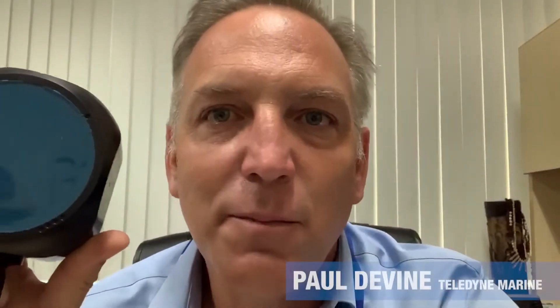Hello, my name is Paul Devine. I'm here to talk with you today about the five reasons why you should be interested in a Wayfinder DVL, a cute little Wayfinder.